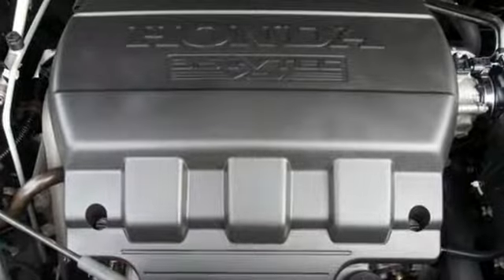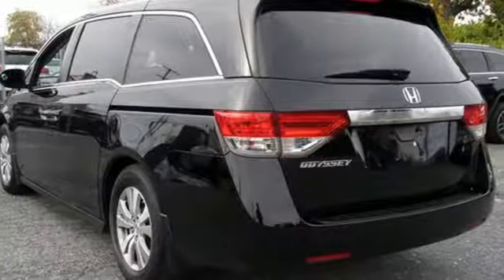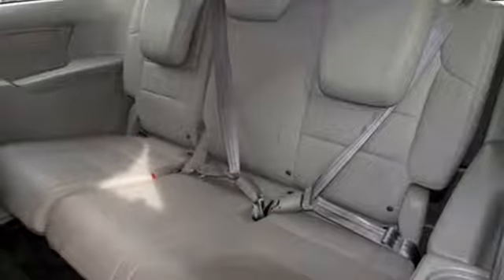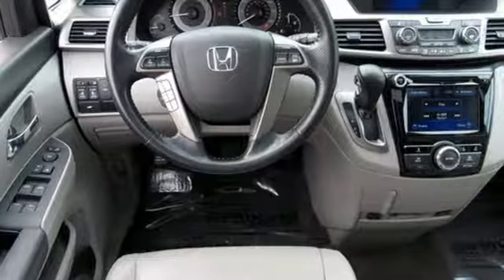Kelly Blue Book states, in everyday driving, the Odyssey suspension absorbs bumps and road imperfections for a very comfortable ride, yet the settings are not so soft as to induce unwanted body roll in the turns. Honda's created some of the most admired vehicles on the planet. You'll never know until you try. Test drive it today.